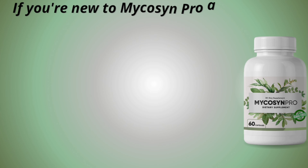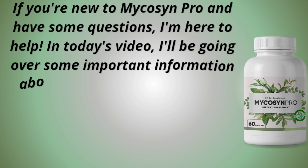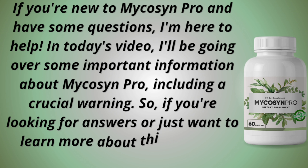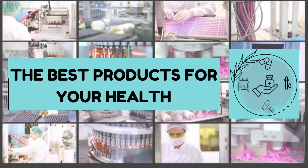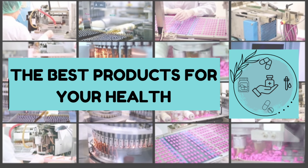If you're new to Micasin Pro and have some questions, I'm here to help. In today's video, I'll be going over some important information about Micasin Pro, including a crucial warning. If you're looking for answers or just want to learn more about this amazing formula, stick around. This is the channel for the best products for your health, and we help in the indication and discovery of great products that can help in your life and health.